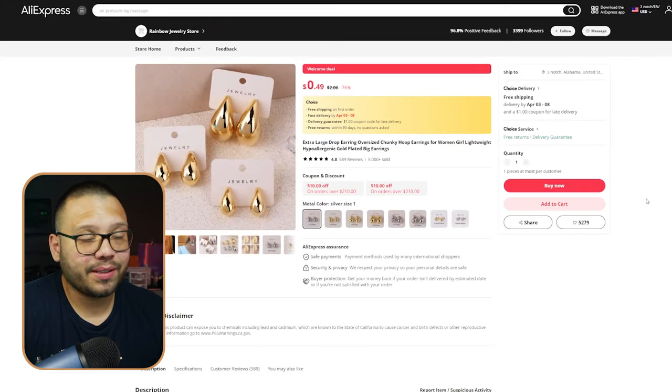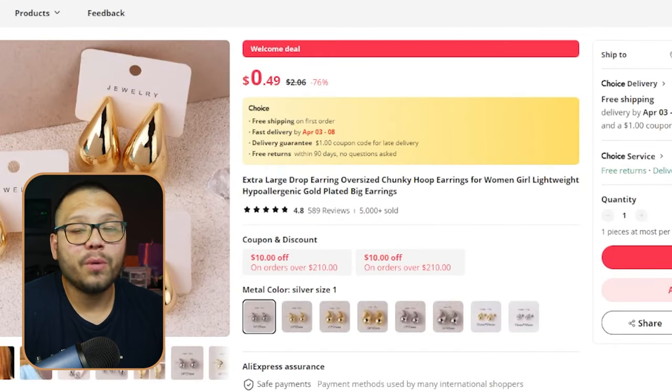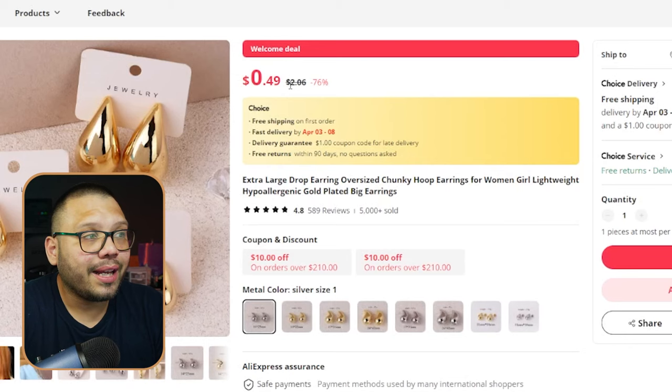We validated this product — it has over 589 good reviews, over 5,000 sold, and 4.8 stars. On top of everything, it's really cheap at $2.06. So how are we going to sell this and make over $100 profit? If we go to Nordstrom, a high-end retail store here in the US, a lot of the products in their jewelry section aren't of the highest quality. These aren't real gold, but they are gold dipped — dipped in either gold paint or in actual carat gold.